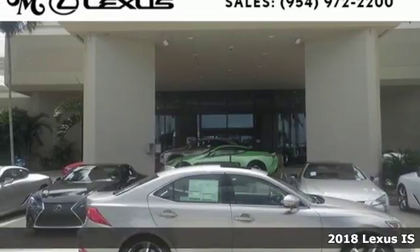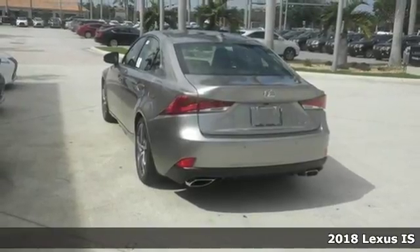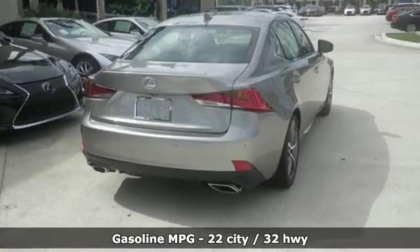Here's a 2018 Lexus IS. For those who refuse to follow, choose your fast lane and feel the visceral connection between you and the road at the head of the pack.